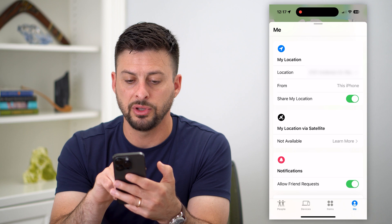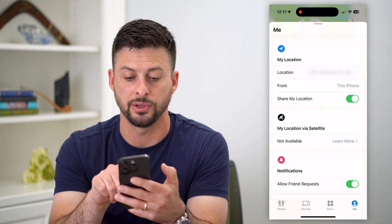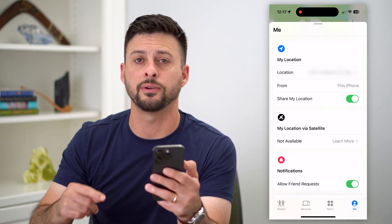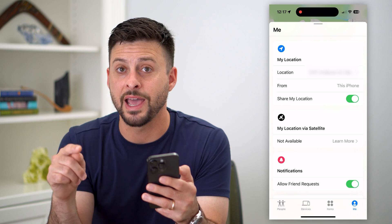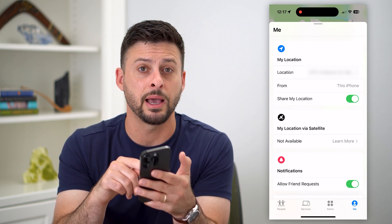On that screen, you'll see 'Location' and it says 'From this iPhone — Share My Location.' On that other device, just turn on 'Share My Location' from that device. So if you have an iPad at home, go to that iPad and turn on the location for that specific iPad.